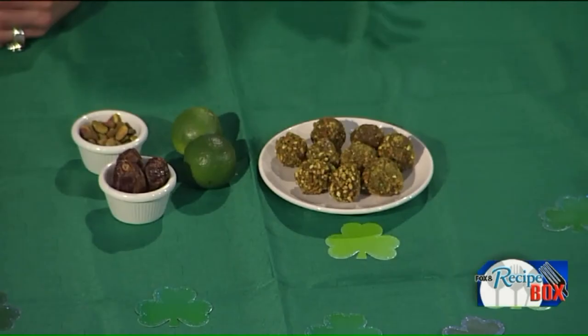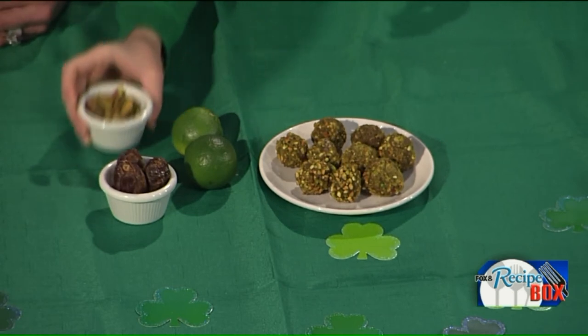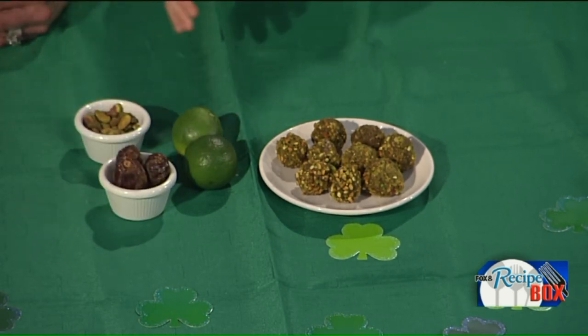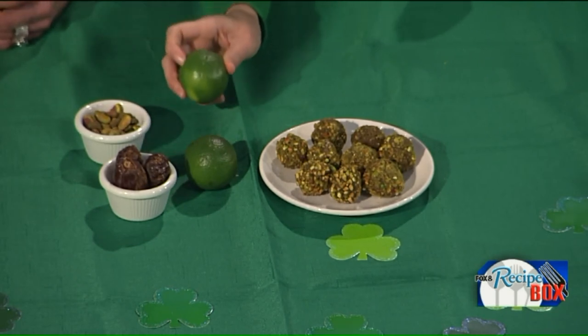Moving to the sweet options — energy balls are all the rage. These are raw key lime pistachio bites with just three ingredients: pistachios, dates, and fresh lime juice and zest. Dates are a very sweet fruit, similar to a dried plum but with a smoother texture, and they blend up very well. All blended together, you get cute little balls that last in the fridge for a month.